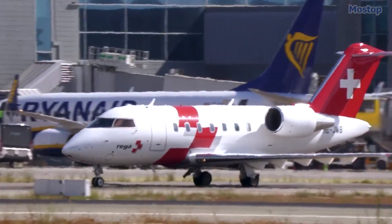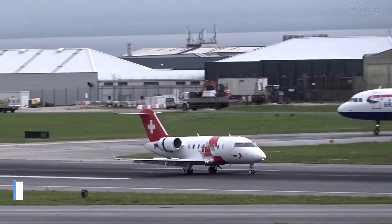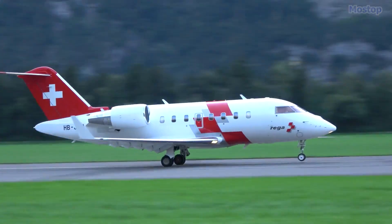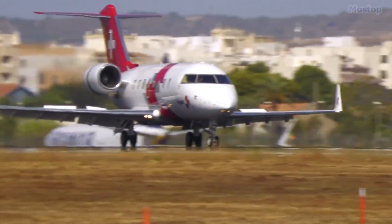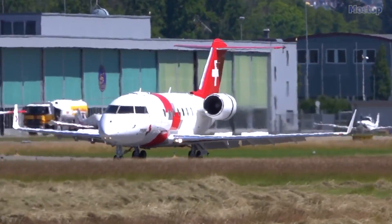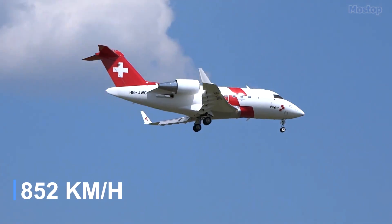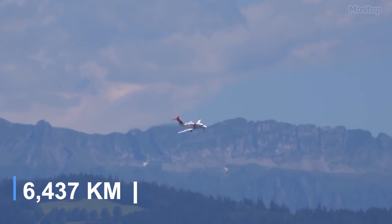Manufactured in Canada, the Challenger 650 measures 65 feet in length with a 62-foot wingspan and weighs 12 tons. It is powered by two engines with a total thrust of 76 kilonewtons, enabling it to reach a top speed of 530 miles per hour and a range of 4,000 miles.